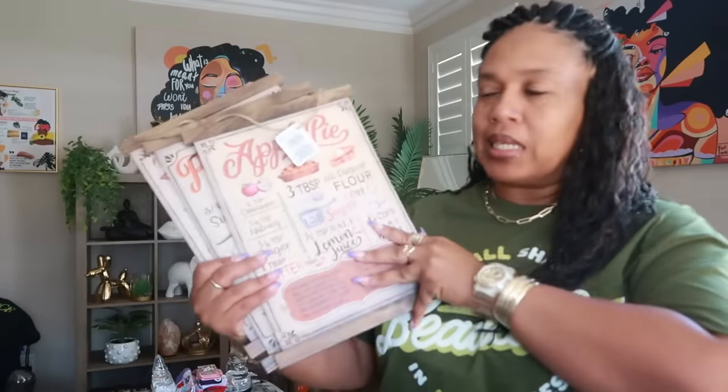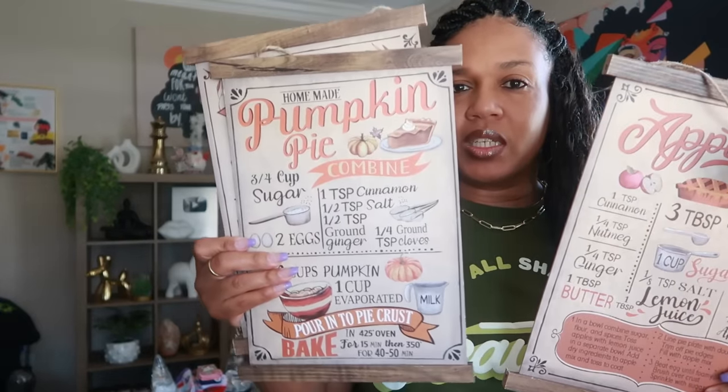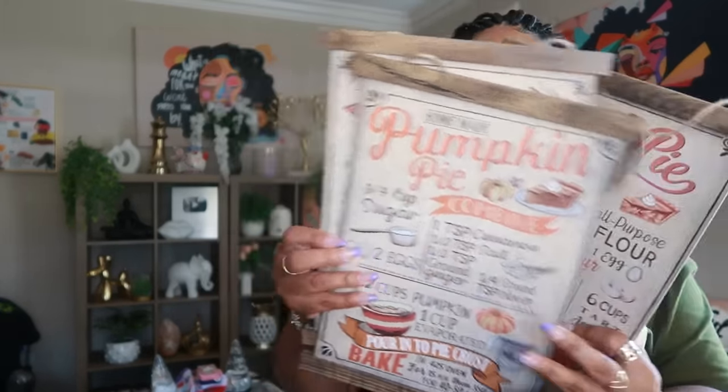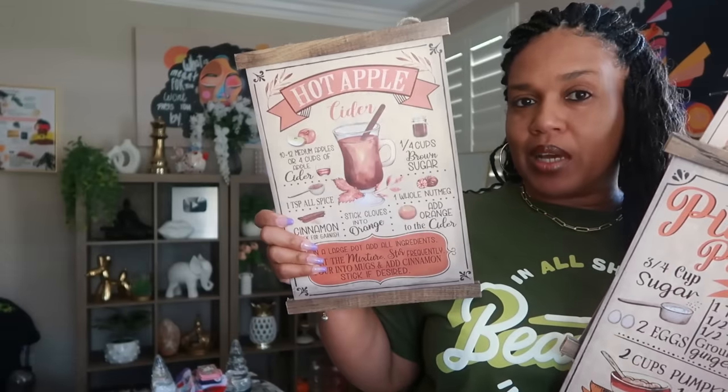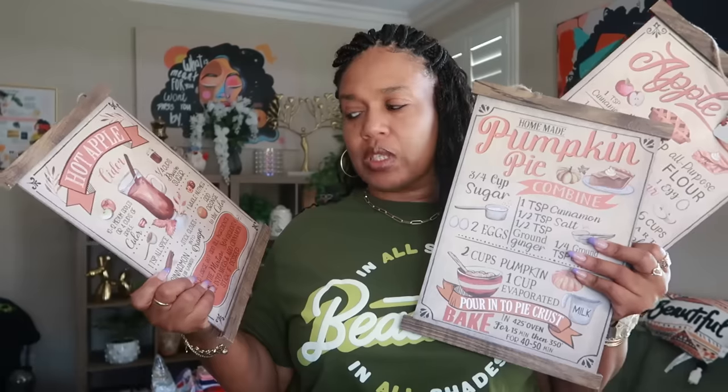Because I have the most stuff from Dollar Tree, we're going to jump into that first. I picked up these signs — I think they are super cute. There's one I couldn't find, but I got these three: apple pie with the measurements, pumpkin pie, and hot apple cider. Most of you guys have been seeing these popping up — they're kind of popular.